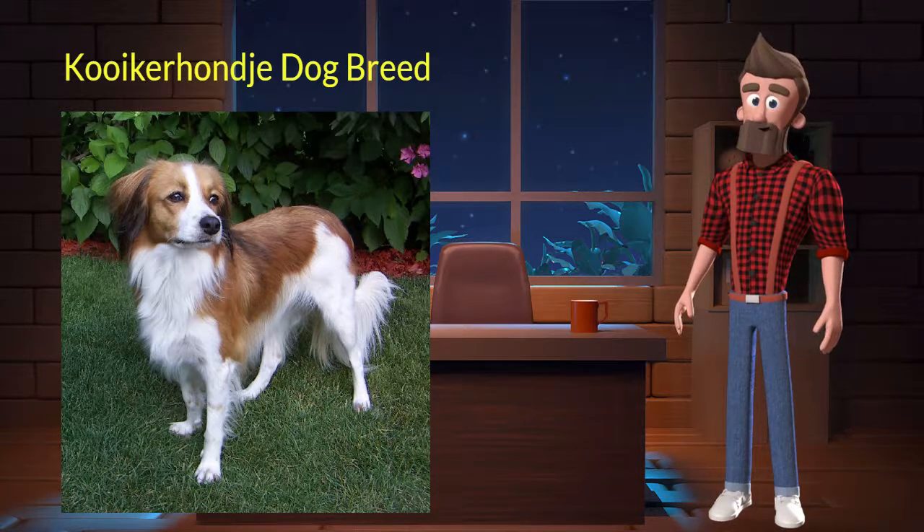Kuik Rondji originated from Netherlands. It was used for trapping and as a companion. It's very benevolent, intelligent, and alert. It is a purebred dog and not a crossbreed.